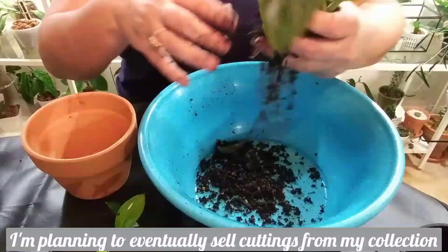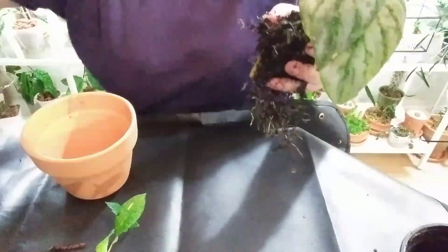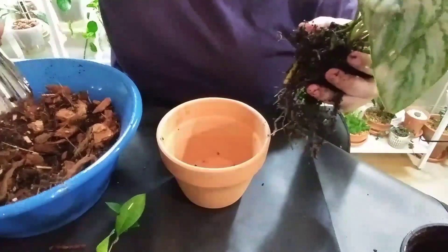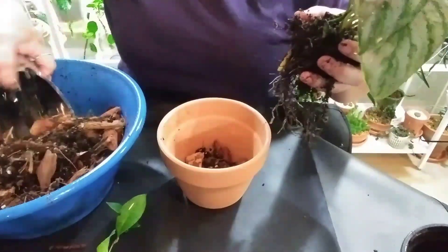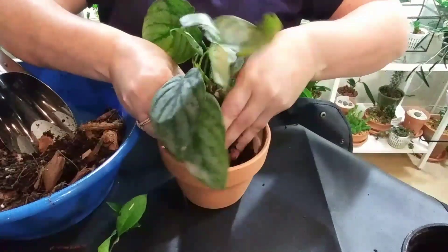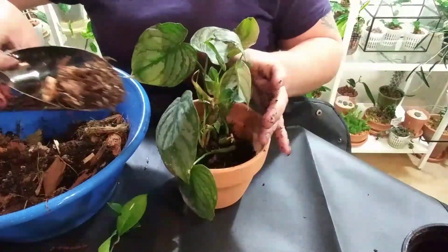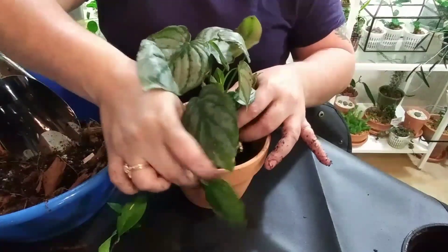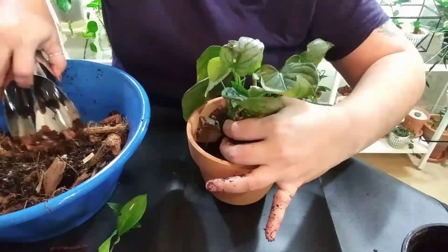Poor plant. I need to move things around — this is so flipping messy. I love the fact that it's going to go into a chunkier mix where it can breathe, because it's in a horrible horrible mix. I've been wanting this plant for a very long time.